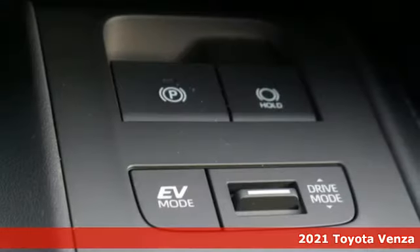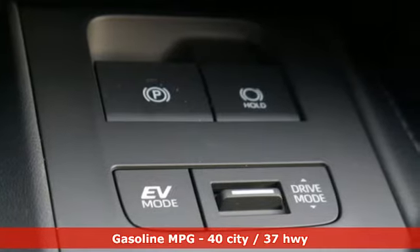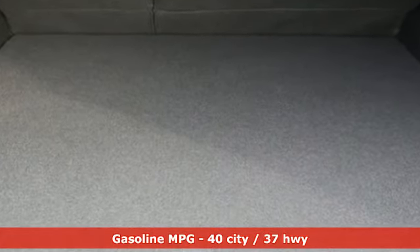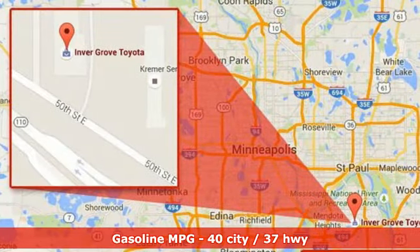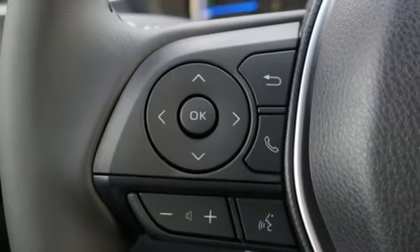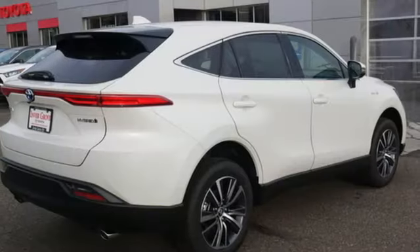Features include inline four-cylinder engine, dual zone climate control, streaming audio, power tilting steering column, Wi-Fi hotspot, external memory control, hands-free liftgate, inductive device charging, and LED low and high beam headlights.